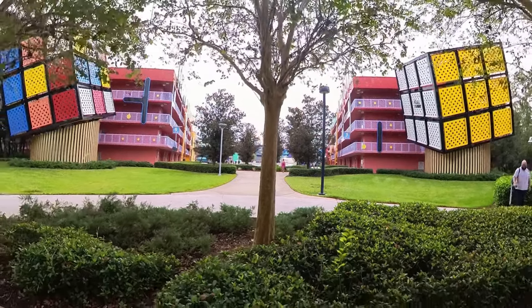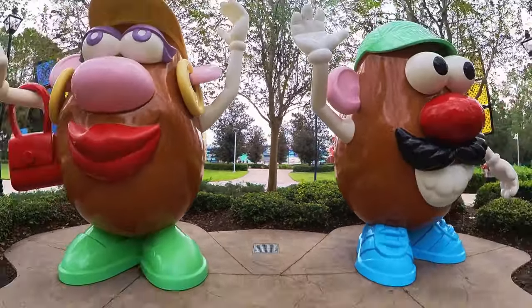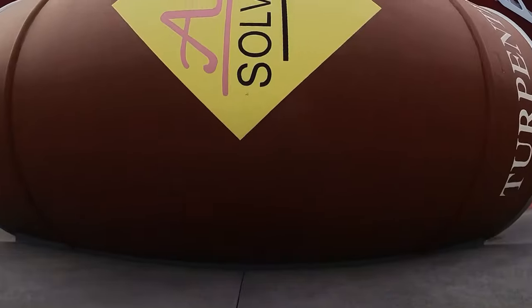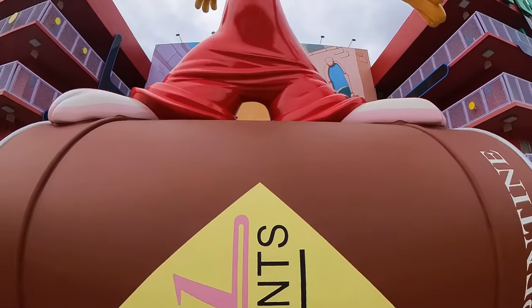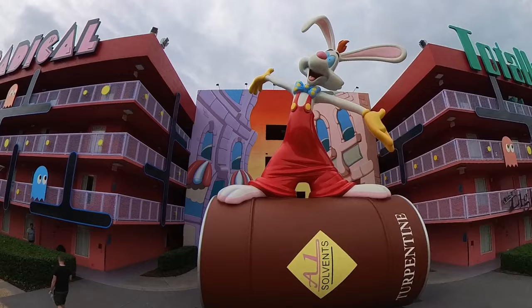About a week before our stay, we were able to check into our room, put in our arrival time, and add in any payment information. One advantage of doing this is that they will do their best to get your room ready if you are arriving early, but unfortunately there's no guarantee of this.